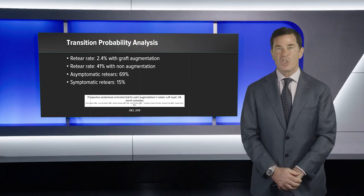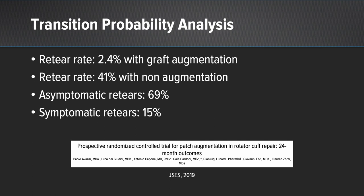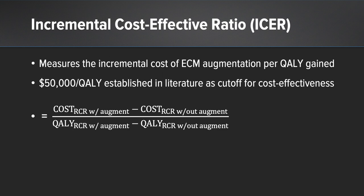We assumed a re-tear rate of 2.4% with graft augmentation and 41% with non-augmentation. The asymptomatic re-tear rate was estimated to be 69%, and the symptomatic re-tear rate was conservatively estimated at 15%. We then determined the incremental cost-effectiveness ratio — the ICER — which measured the incremental cost of extracellular matrix augmentation per quality-adjusted life year. The literature supports a threshold of about $50,000 per quality-adjusted life year to be considered cost-effective.